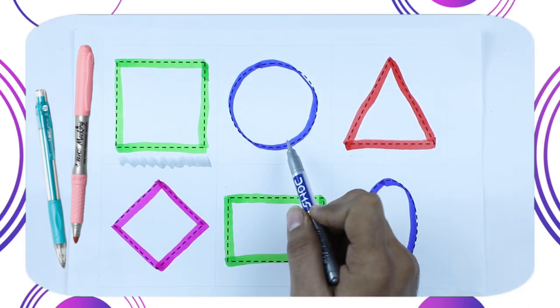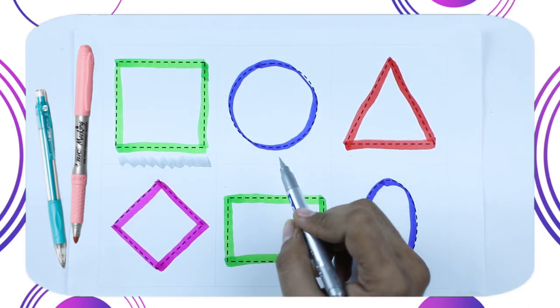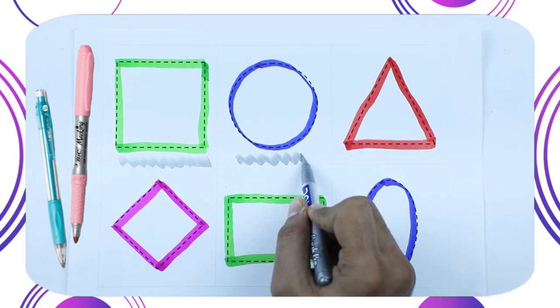Which color is this? This is blue color. Which color? This is circle.